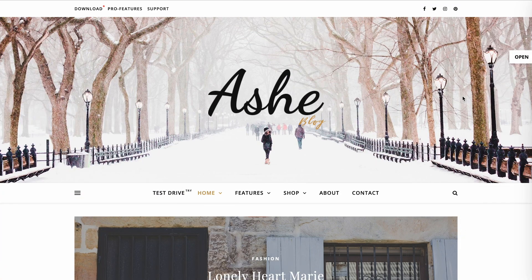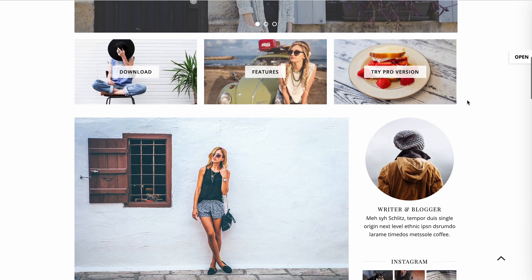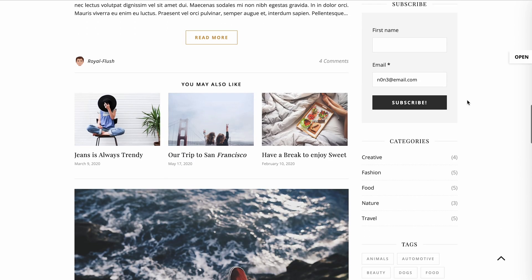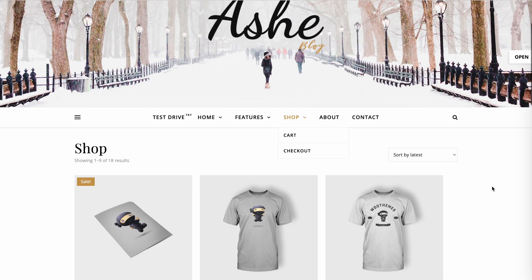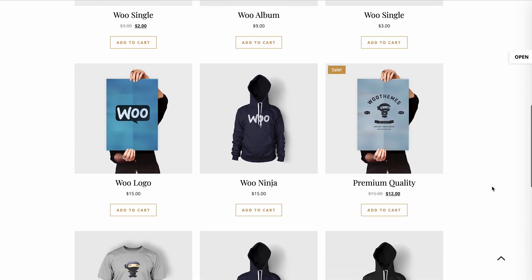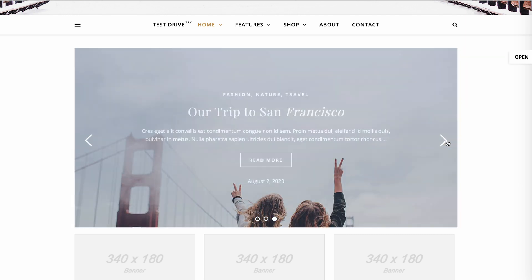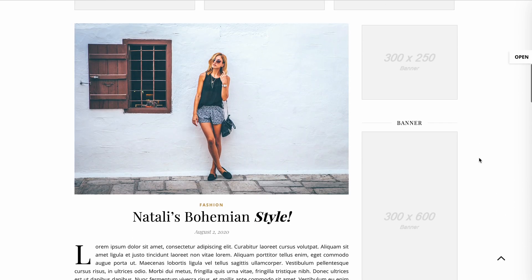If you want to build an elegant theme blog, Ash might be your best WordPress theme. This theme supports various layouts to help you display your content. Alongside WooCommerce integration, setting up an online store is also possible. The great thing about this theme is its promo box feature that lets you display up to three linked images in the header area.